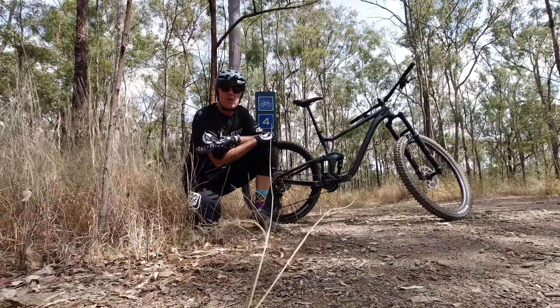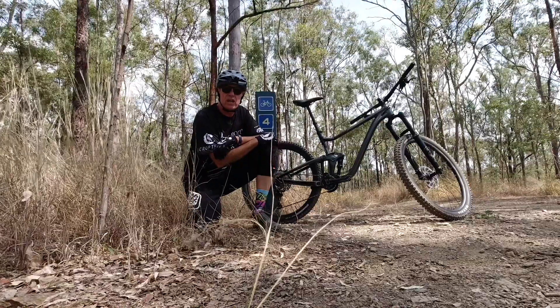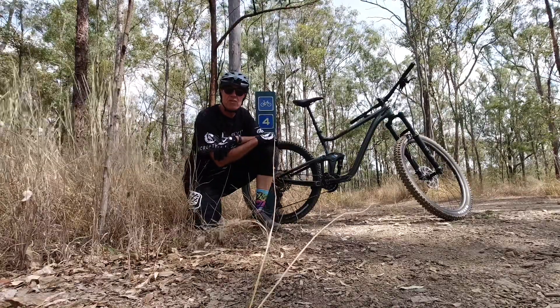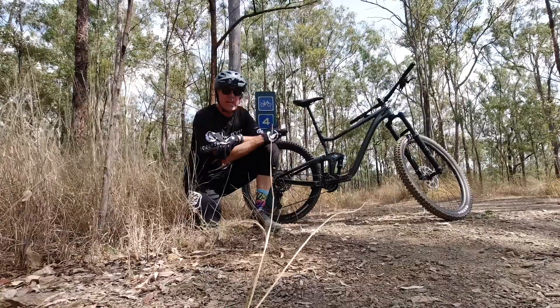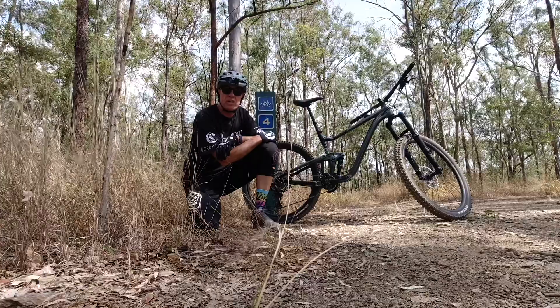Fortunately while I've been up here I've been lent a bike courtesy of Ashgrove Cycles, obviously in Ashgrove in Brisbane itself. The bike I've been lent is this bike here, which is a 2021 Giant Trance X 29er.